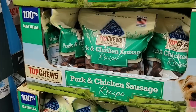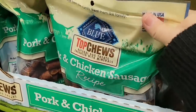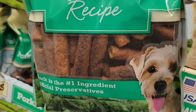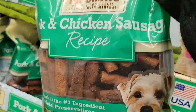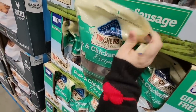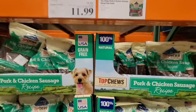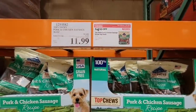Now the doggy treats are on sale — this is a pork and chicken sausage recipe by the brand Blue. It's made in the USA and grain-free. I always like to keep a little bag of dog treats. All my neighbors have dogs, and we have kitties. Our neighbor across the street has an outdoor kitty — I gave him a treat one day and that cat is now at my patio door every morning. Those are $11.99 — such a good deal.